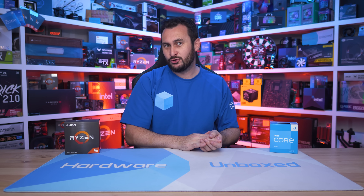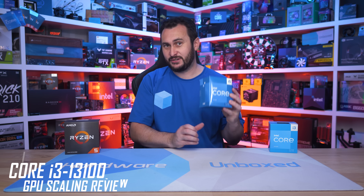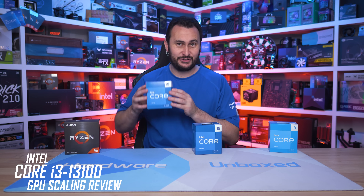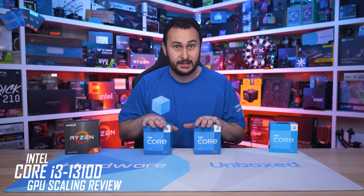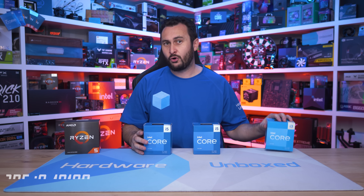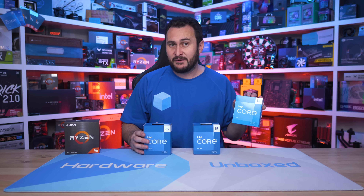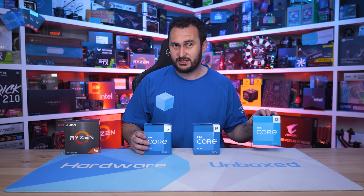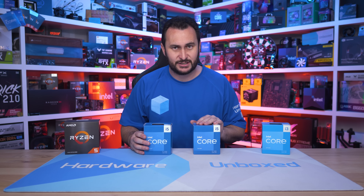Welcome back to Harbour Unboxed. Today I have the new Core i3-13100 on hand for testing, and I've also purchased the Core i5-13400 and the 13500. I'll have some detailed testing on these processors shortly, but for now I wanted to take a look at the Core i3 model, as the previous version — the 12100 — has been one of my favourite budget CPUs of the past year. I'm keen to see what the updated 13th gen version has to offer.